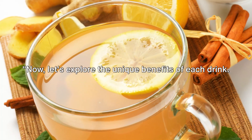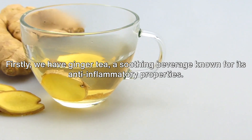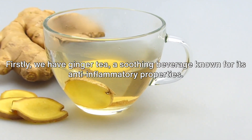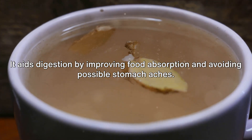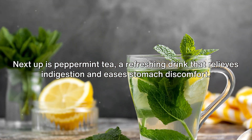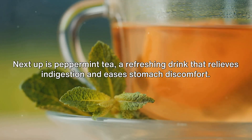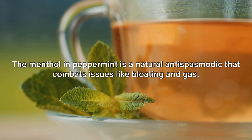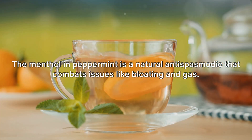Now let's explore the unique benefits of each drink. First, we have ginger tea, a soothing beverage known for its anti-inflammatory properties. It aids digestion by improving food absorption and avoiding possible stomach aches. Next up is peppermint tea, a refreshing drink that relieves indigestion and eases stomach discomfort. The menthol in peppermint is a natural antispasmodic that combats issues like bloating and gas.